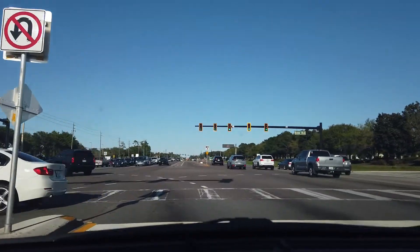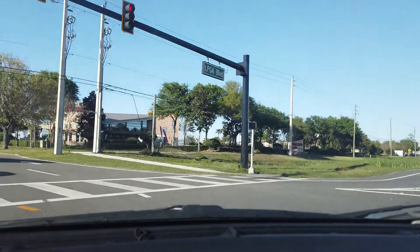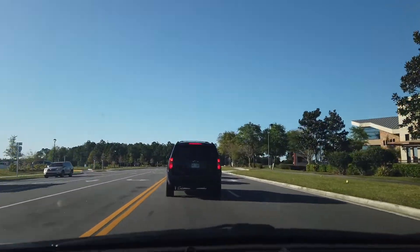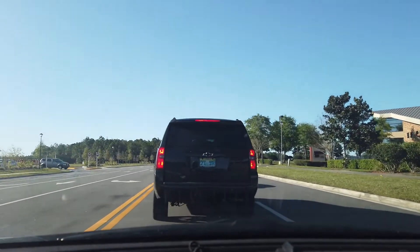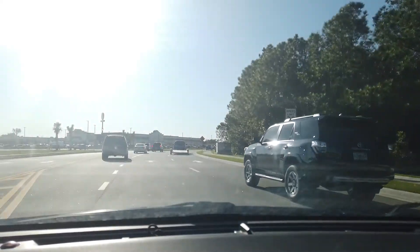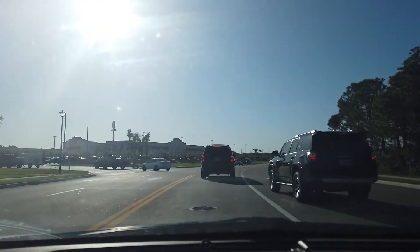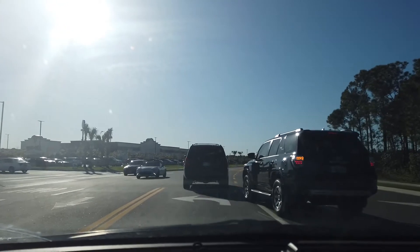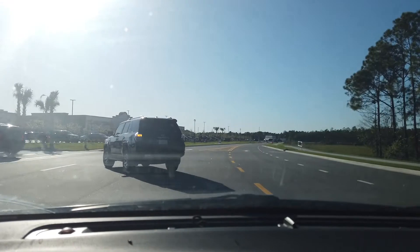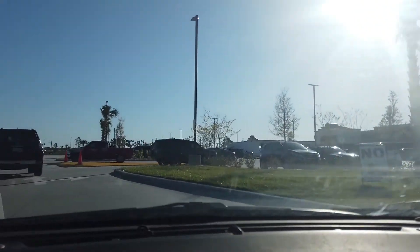Turning left on Outlet Boulevard so we can go to the Daytona Beach Buc-ee's. Looks like there's some traffic here already — wow, is it really this popping on a Sunday? This Buc-ee's is on exit 265 off of I-4, or you can just come right off of LPGA Boulevard like I did coming from the Orlando area. I actually got off I-4 at exit 129 to come this way.